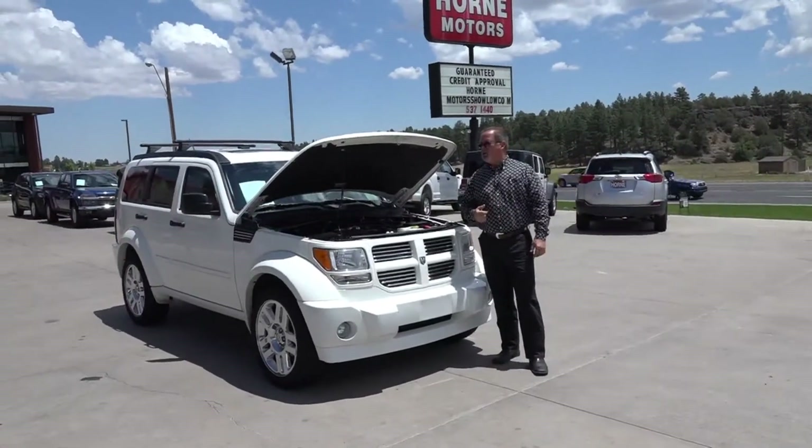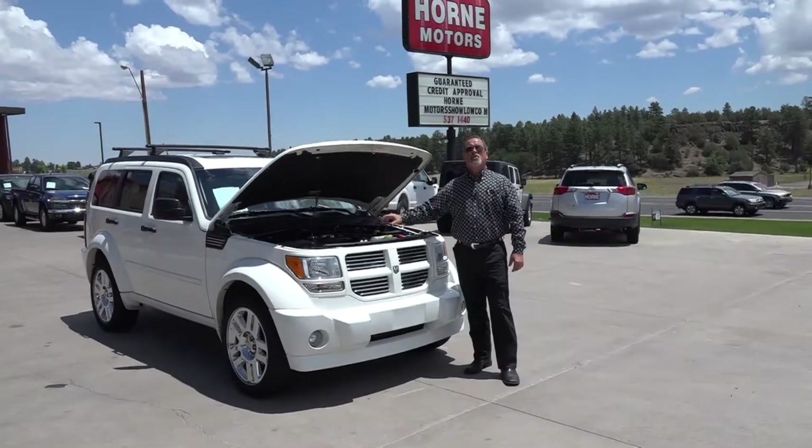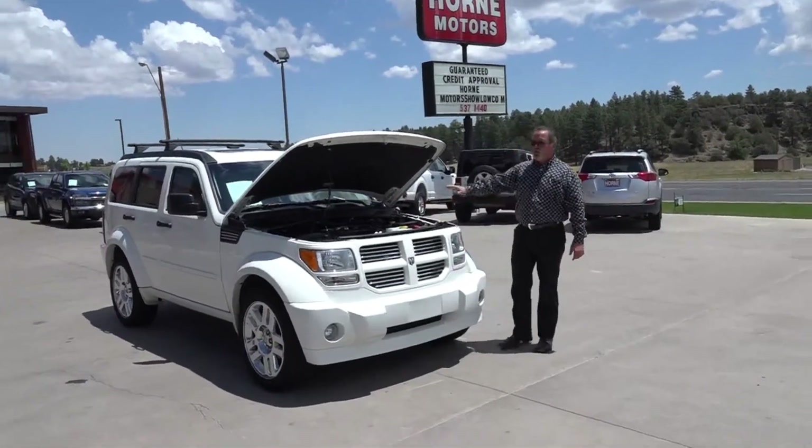Welcome to Horn Motors once again, this is Joseph Stalgaard. Today we have a 2007 Nitro RT with a 4.0 in it, four wheel drive.